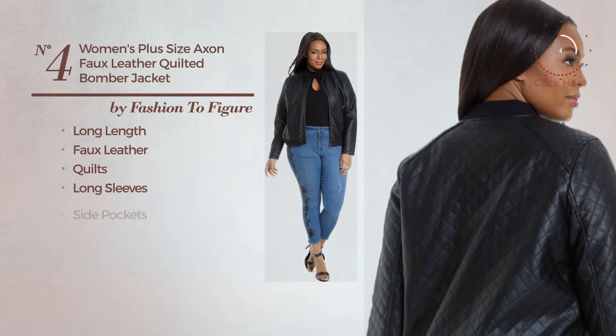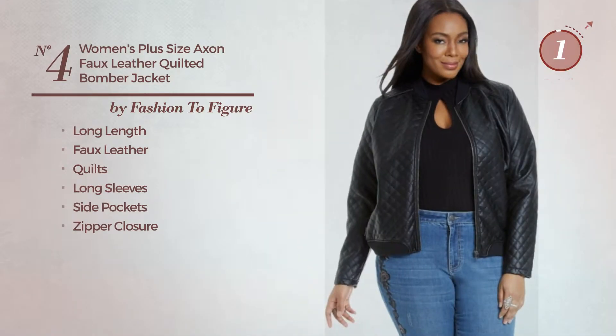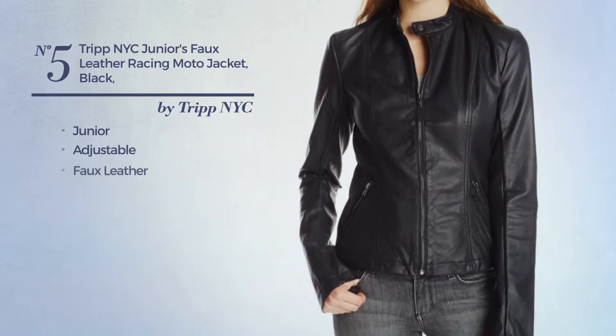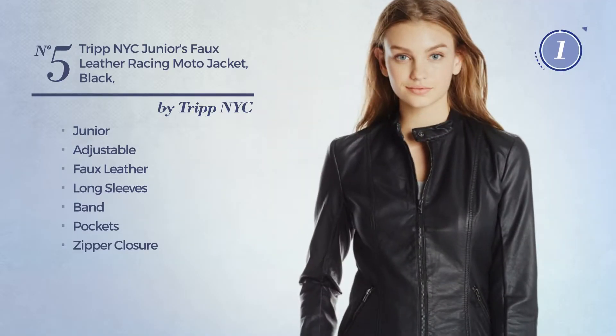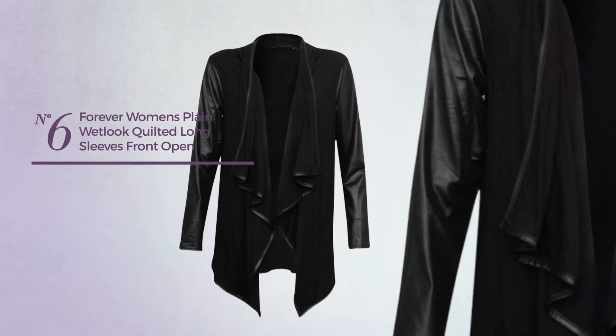Number four: a long length jacket crafted from faux leather, styled with quilts. This jacket includes long sleeves, side pockets, and zipper closure, available just in black color. Number five: a junior jacket made of adjustable faux leather with long sleeves, band pockets, and zipper closure, available only in black color.